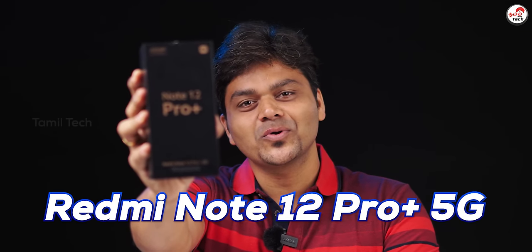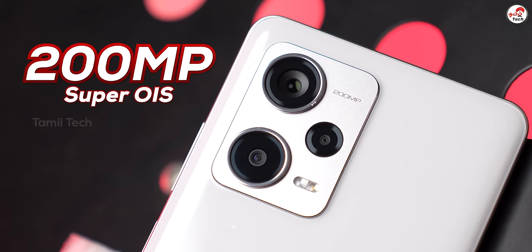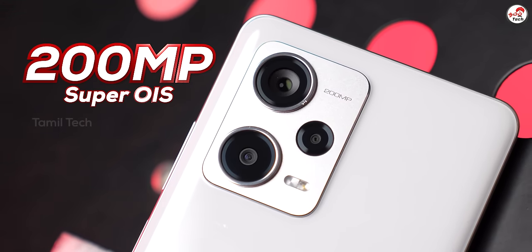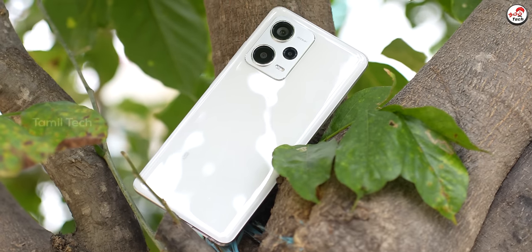Redmi Note 12 Pro Plus 5G. What is this smartphone? This is a Super Note. There is a camera with 200MP specs, 130W charging. This is a peak in the Redmi Note series. But everything is good — let's talk about that in this video.